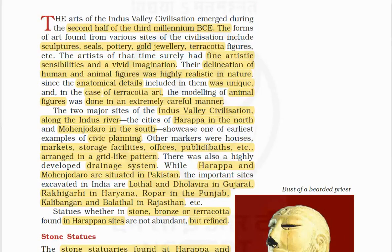In the case of terracotta art, the modeling of animal figures was done in an extremely careful manner. The two main sites of the Indus Valley civilization are Harappa in the north and Mohenjodaro in the south.